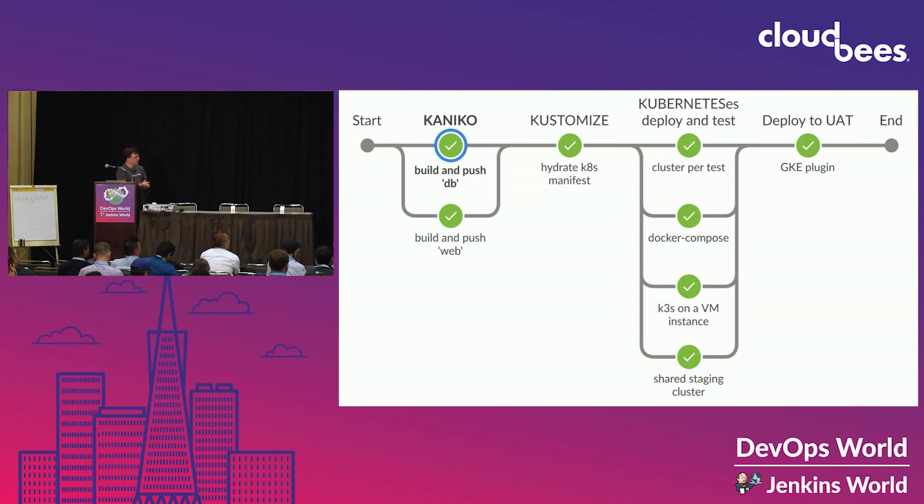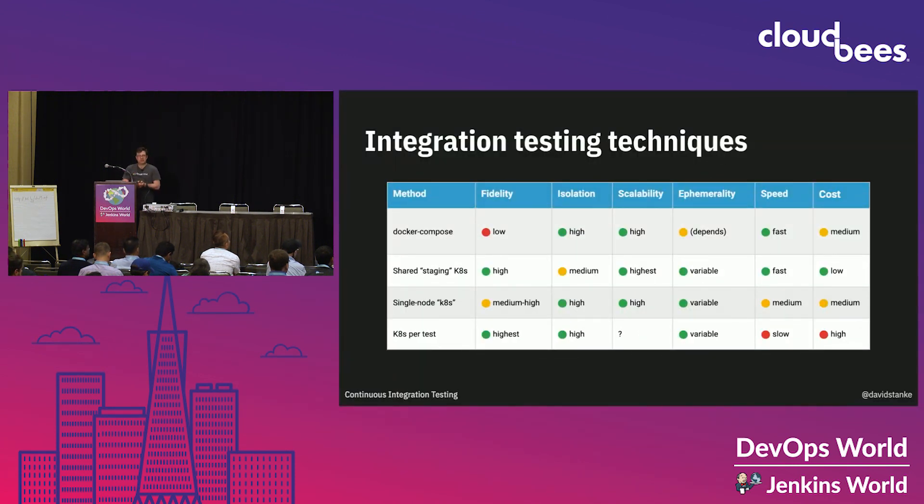Let's look at a comparison of the various ways to do this. They all have pros and cons and trade-offs — some are more isolated, some are higher fidelity, some are faster. Each has a purpose, and it's even possible to use multiple. Early in your testing, you might want something fast and cheap with maybe a little lower fidelity. As you progress to the right, you turn up the fidelity and run expensive GKE-per-test runs only when you really need that final look.